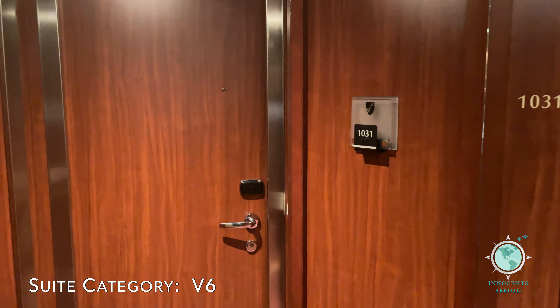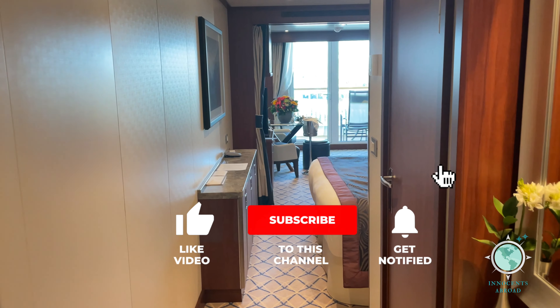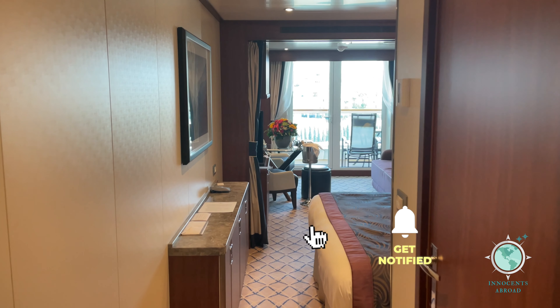Welcome to our Veranda Suite Tour on Seabourn Ovation. Please subscribe to our channel and select the bell to receive notifications of our new content. Thank you.